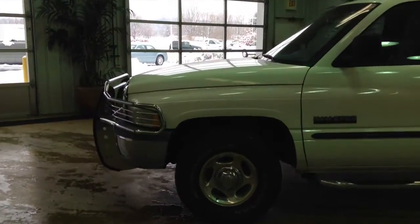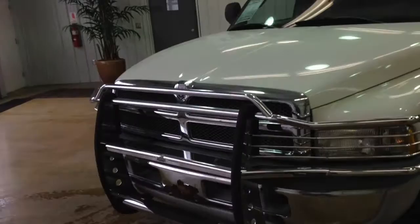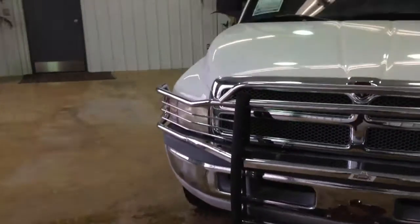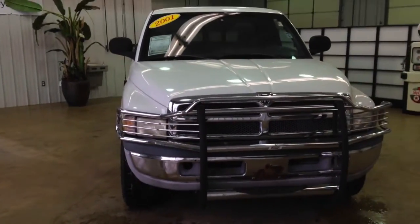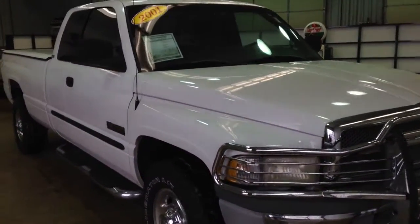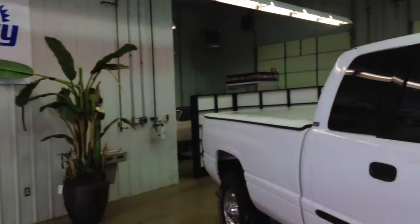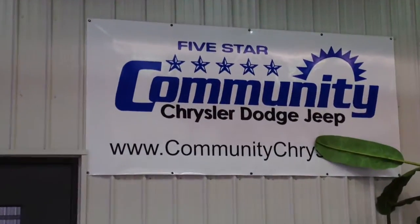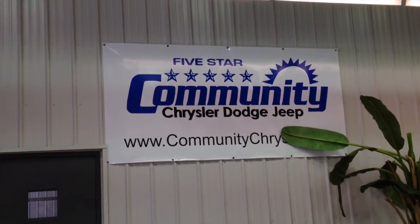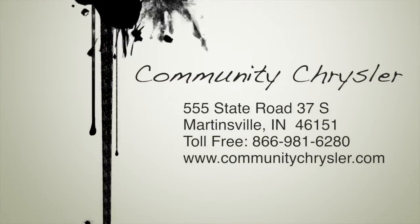This does just about conclude our quick walk around of this 2001 Dodge Ram 2500. If you have any questions or would like to see this vehicle, please contact the dealership — one of our friendly sales staff will be more than happy to answer any questions you may have. On behalf of Community Chrysler Dodge Jeep here in Martinsville, Indiana, we thank you for watching this video.